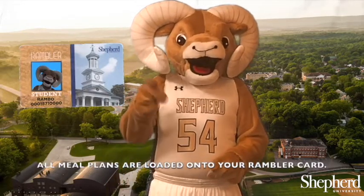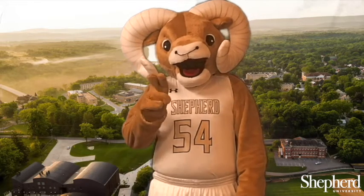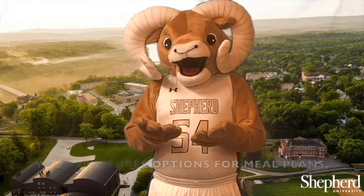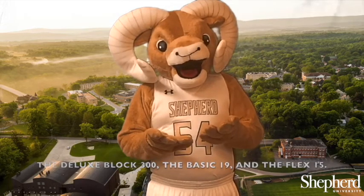All meal plans are loaded onto your Rambler card. As a first-year residential student, you have three options for meal plans: the Deluxe Block 300, Basic 19, and the Flex 15.